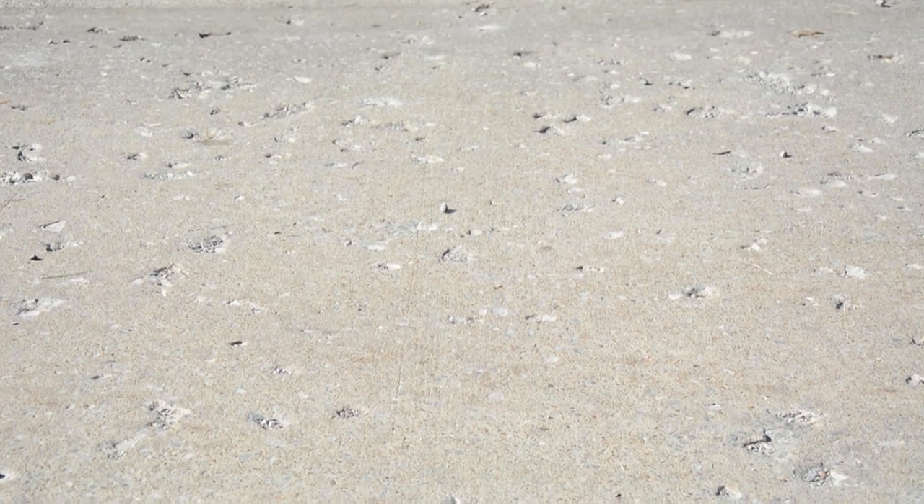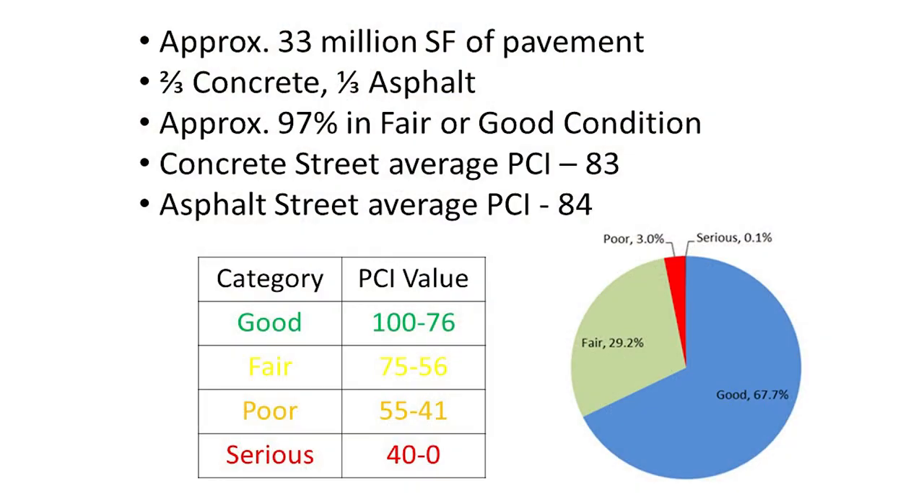There are also pop-outs, which are these small divots where the concrete has chipped out or there has been a rock that has popped out. With all these distresses, there's always a low, medium, and high rating for each one that I put in the field inspector to determine the grade.